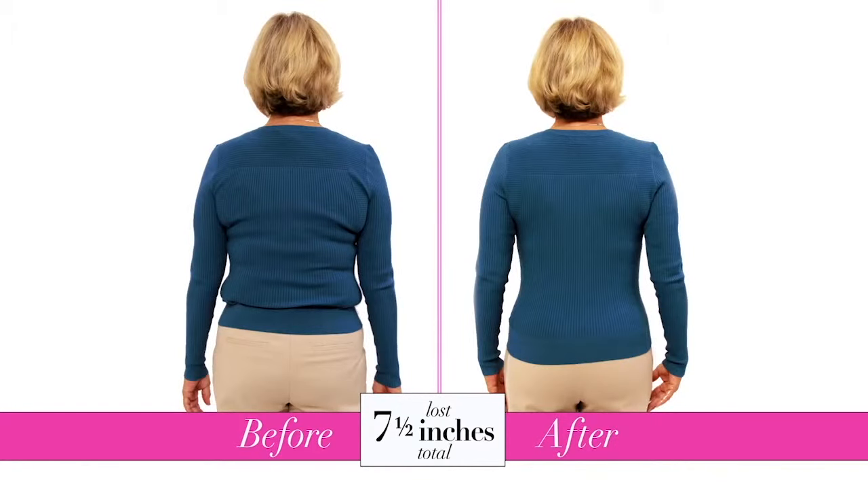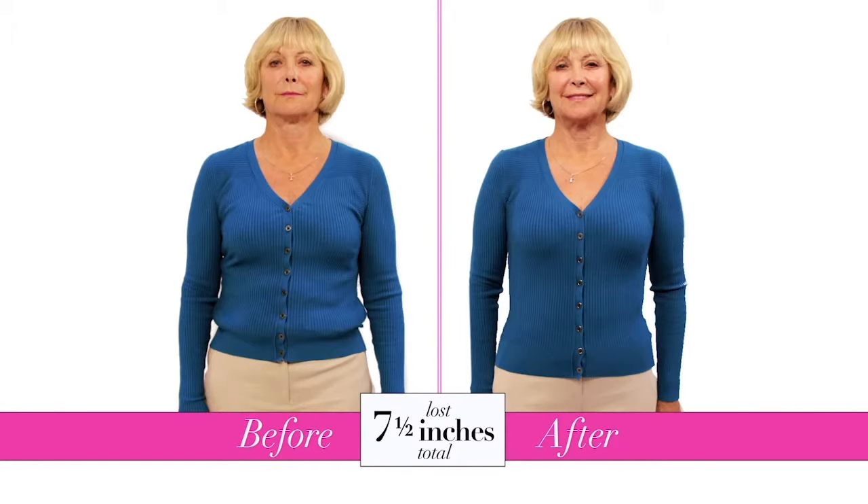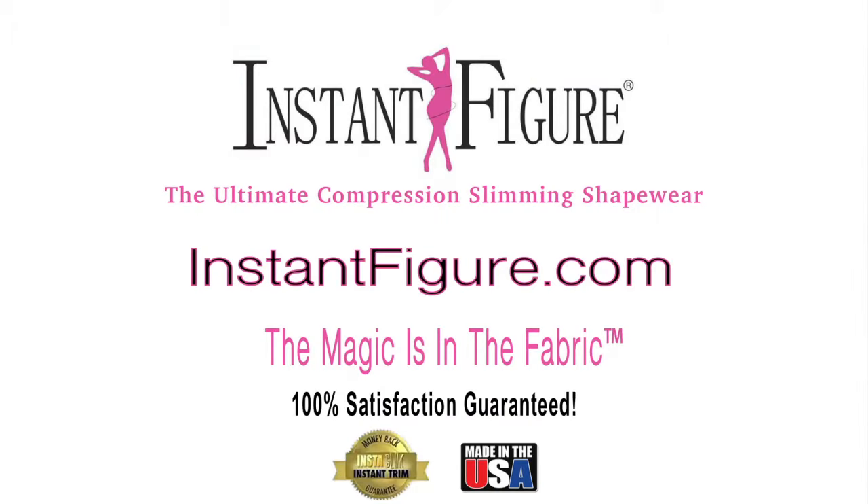Oh my god. Can you believe it? I can. You look absolutely stunning. Perfect. Well, thank you so much, Ruth. Thank you.